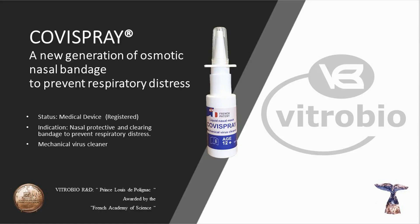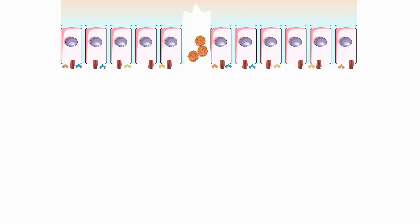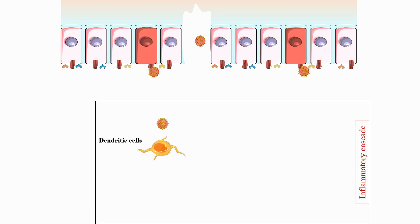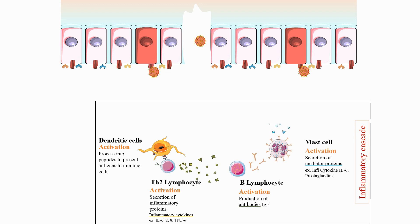COVID-19 is a multifactorial disease. The COVID-19 virus surface contains a big S1 spike protein and RBD protein for cellular attachment and subsequent growth. Virus growth triggers strong inflammation and nasal mucosa destruction with liberation of huge quantities of pro-inflammatory cytokines on the nasal surface, which enter the circulation and cause immune stress.